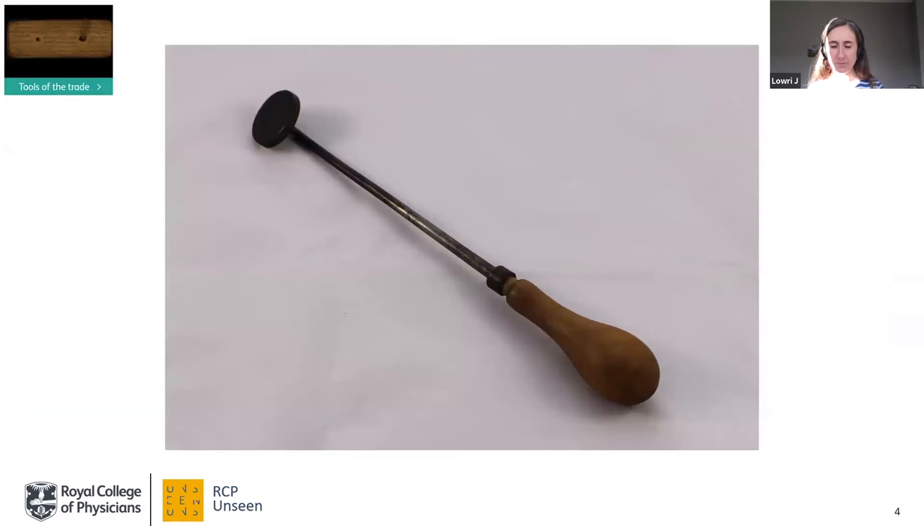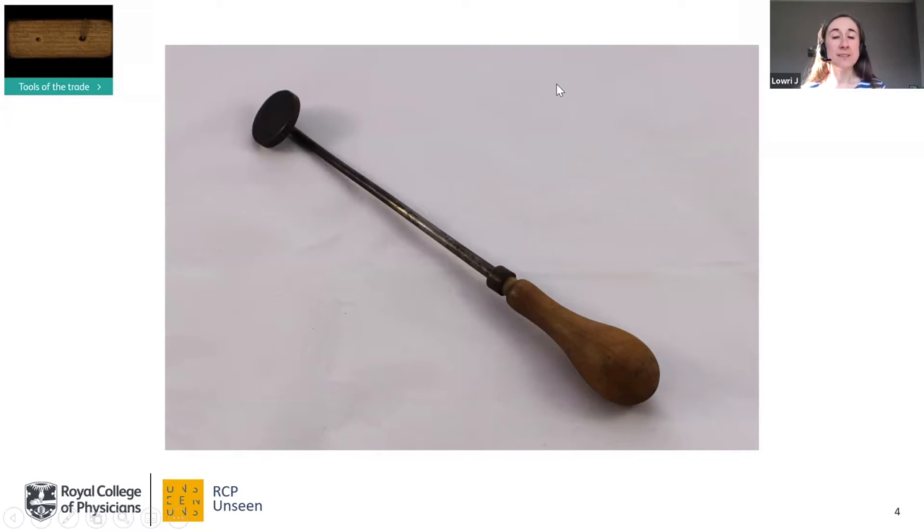Our first section is Tools of the Trade. The tools that physicians have used over the years are perhaps something you'd expect in the RCP collections, but tools aren't necessarily just the physical objects you might think of. We do have physical things such as this cautery iron, which would have been heated and applied to the skin to treat wounds, and this lancet, which was used for bloodletting and vaccination. This lancet is one of my favourites — if you look closely at its guard, you'll see it has 'Jones' scratched into it, which is my surname. I like the idea that this doctor was trying to stop his colleagues taking his stuff, or perhaps he was a bit forgetful.